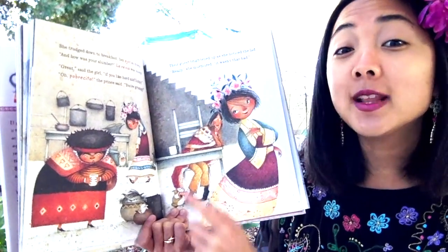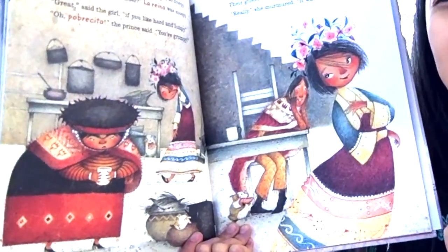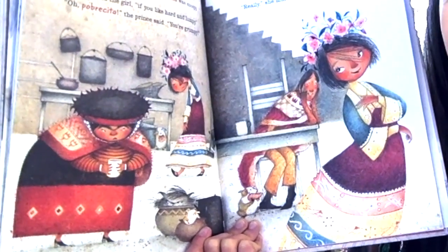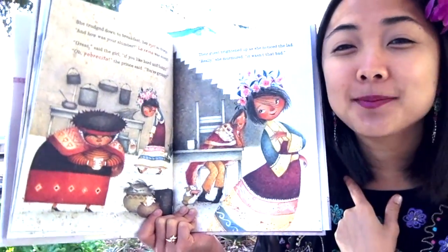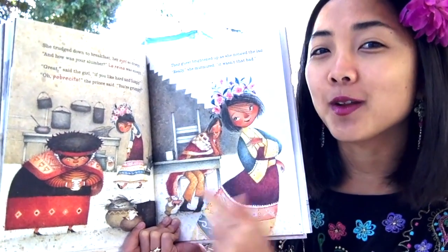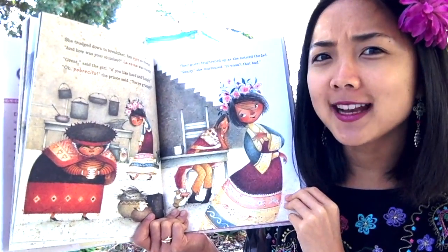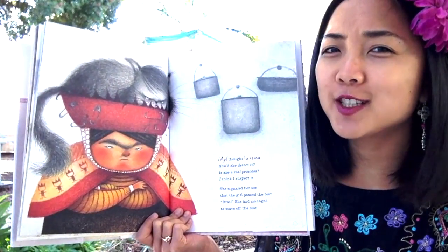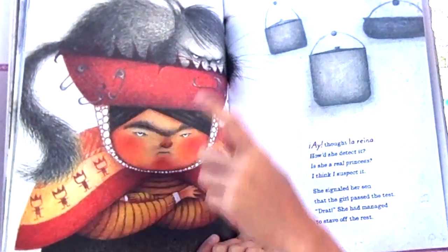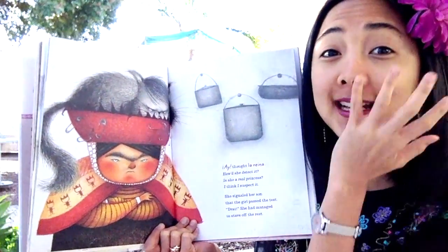The girl buttoned up as she noticed the lad — the boy. 'Really,' she murmured, 'it wasn't that bad.' When she sees the boy, how does her mood change? She looks really happy and cheerful to see the prince — like, oh, I'm not too tired, it was fine! It seems like she really likes him too. How does the queen look right now? She doesn't look too happy — she's got this grumpy cat on her head, and her face and the cat face kind of look the same.